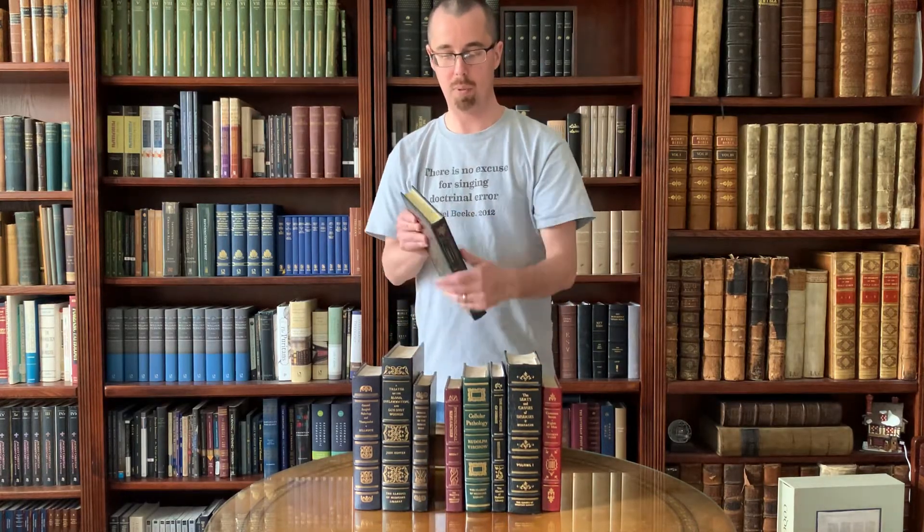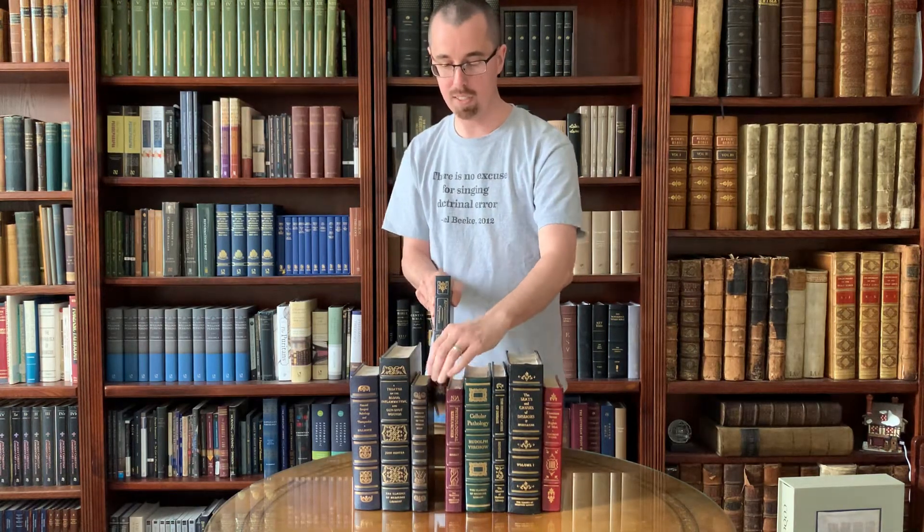Today I want to discuss a specific problem that occurs with improper shelving, and that phenomenon is called splay. We'll use this example here of this Easton Press copy of Copernicus. Splay is where the book is no longer rectangular — the boards curve outward away from the spine as you approach the fore edge; they're not straight anymore. The book is slightly wider at the fore edge than it is at the spine.